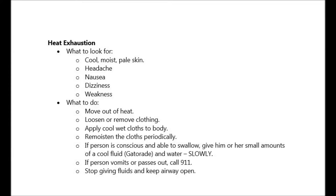Here's what you can look for in a person that might be going through heat exhaustion. They might have cool, moist, pale skin, a headache, nausea, dizziness, or they might be weak.